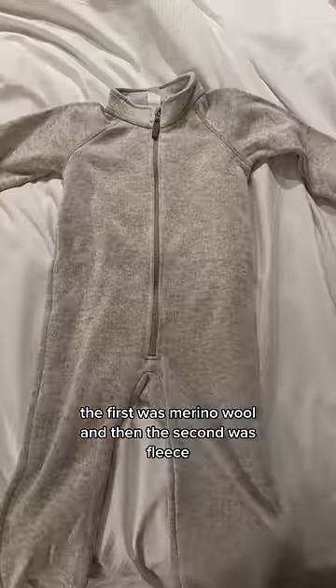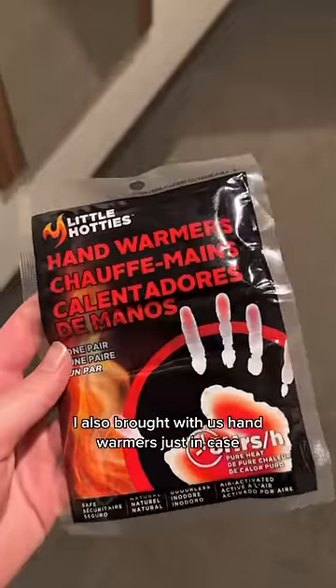Next, we dressed him in only two layers. The first was merino wool and then the second was fleece. I also brought hand warmers with us just in case.